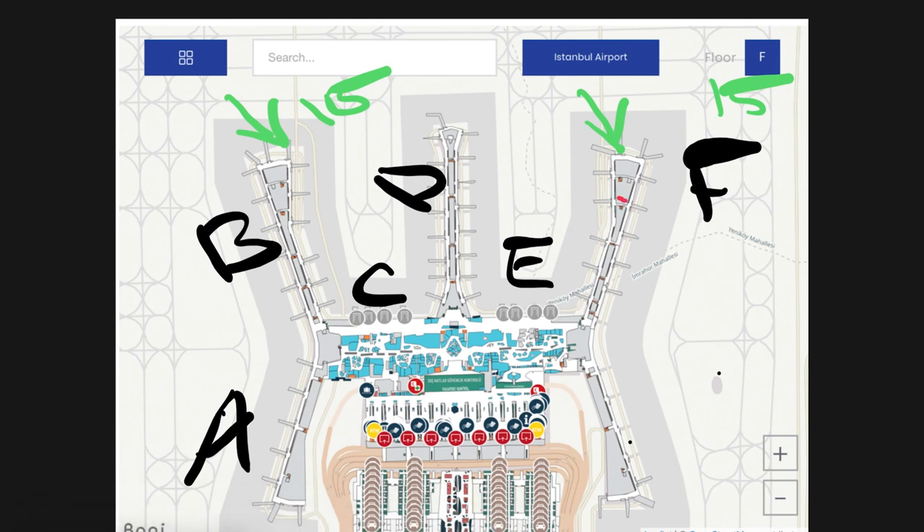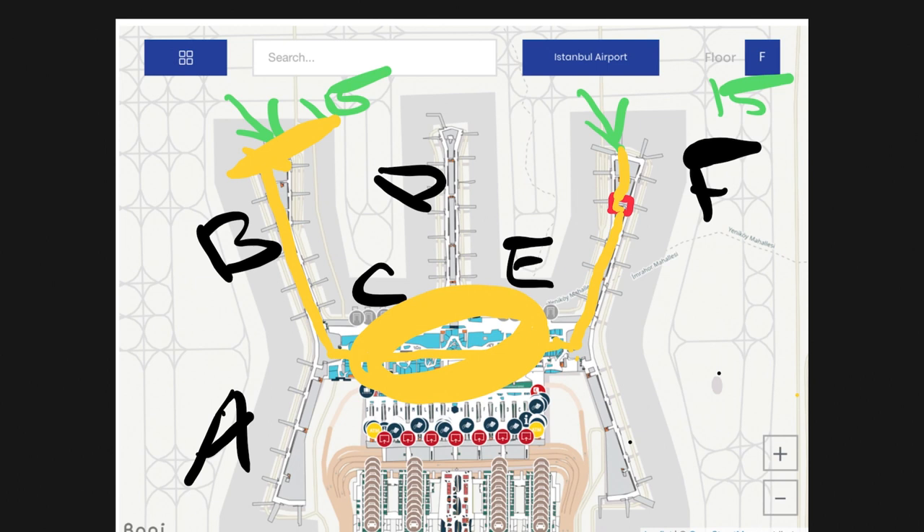Using the short connection, I go into the fast track security checkpoint right at the gate. After the security check, I take the lift down one floor, walk out to this area, take the escalator up to the main area passing all the restaurants and shops, come out here, then take the escalator down one floor and go out to B-15.